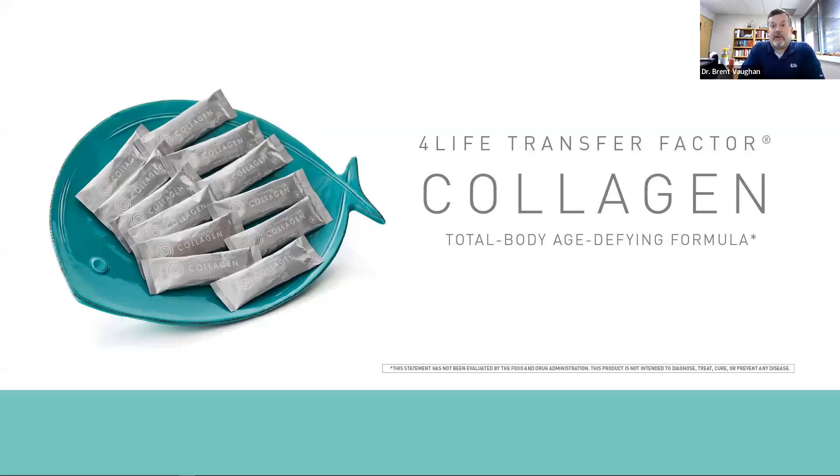Hey, Jade. Excited to have you back on. Excited to talk about our collagen products. We have a tasteless collagen, and then we have a mango strawberry collagen. So I'm sure we'll probably go over what's the difference and all that good stuff. Go ahead and take it over.